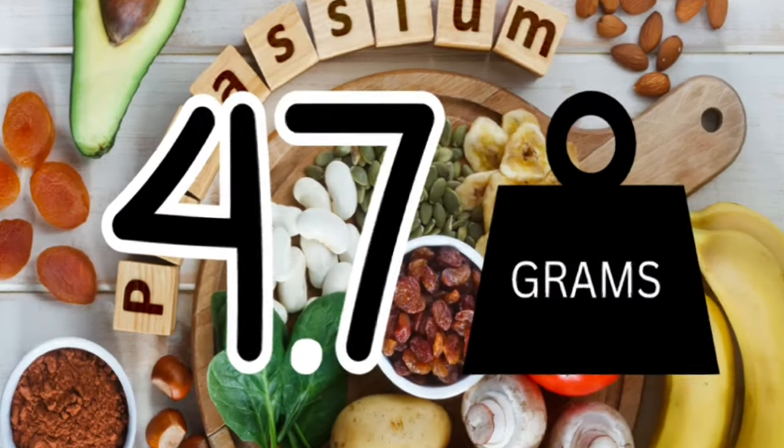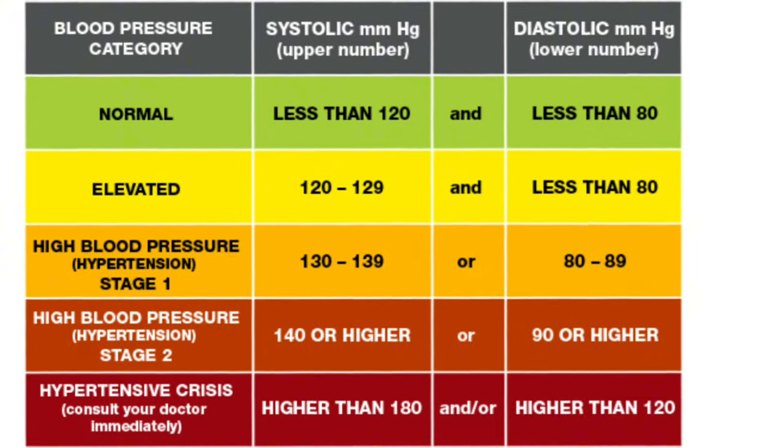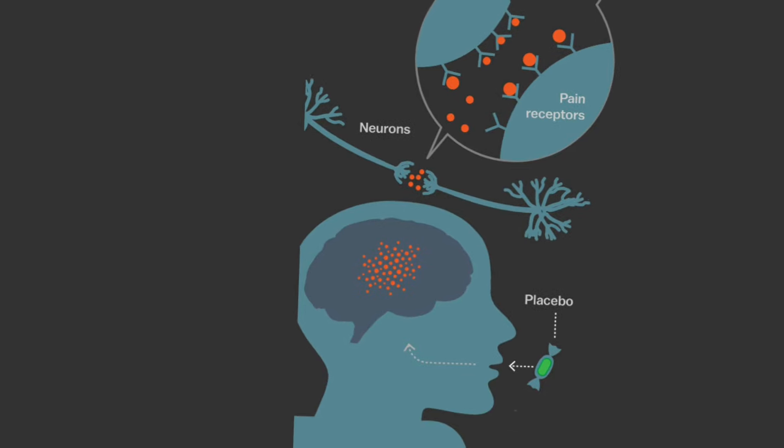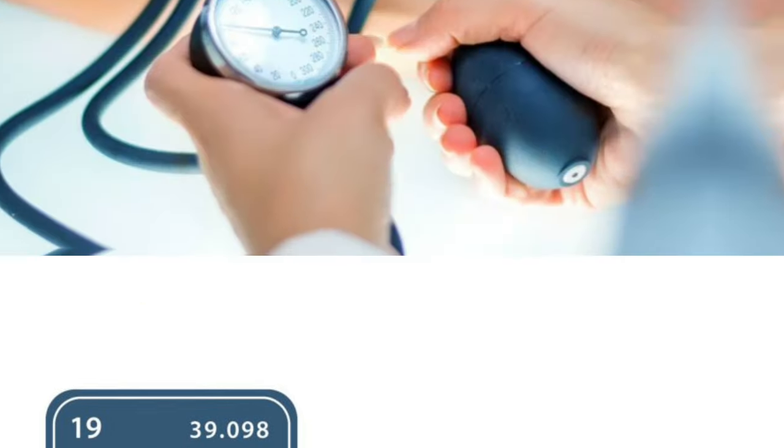Some studies even show that taking more potassium from diet or supplements can reduce blood pressure by up to 10 to 12 points.